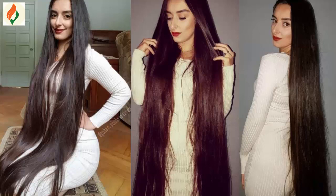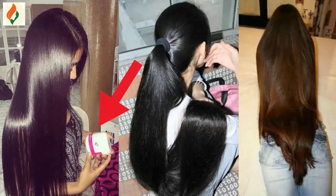Hormones and genetic problems are important reasons for hair fall. Today we solve hair-related problems with just 3 ingredients.